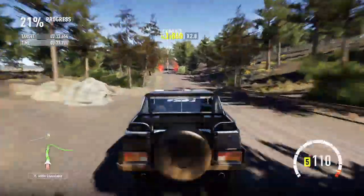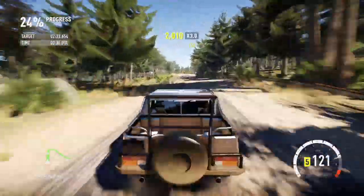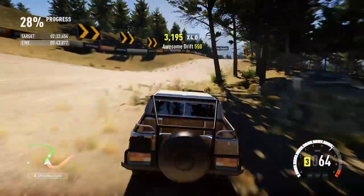Obviously it does weigh a fair bit and it doesn't have all the horsepower on the wall. 710 horsepower is nearly the highest amount we can find on here. Hopefully that will mean it's more controllable.